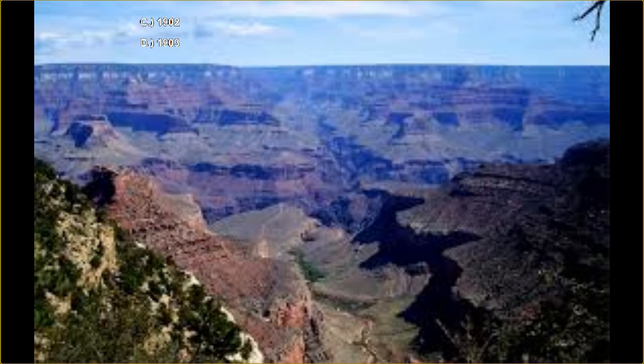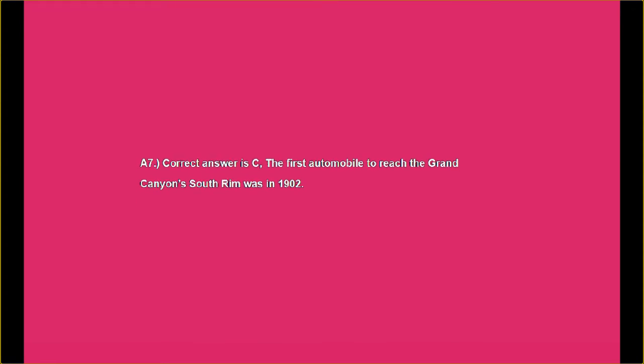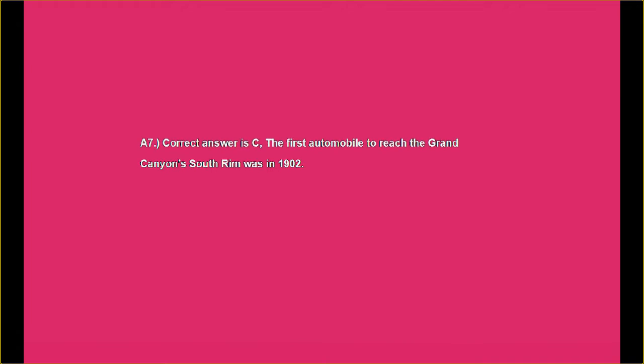How are you doing so far? Are you getting most of them right? Let us know — we like to know these things. Answer number seven: the correct answer is C. The first automobile to reach the Grand Canyon's South Rim was in 1902.